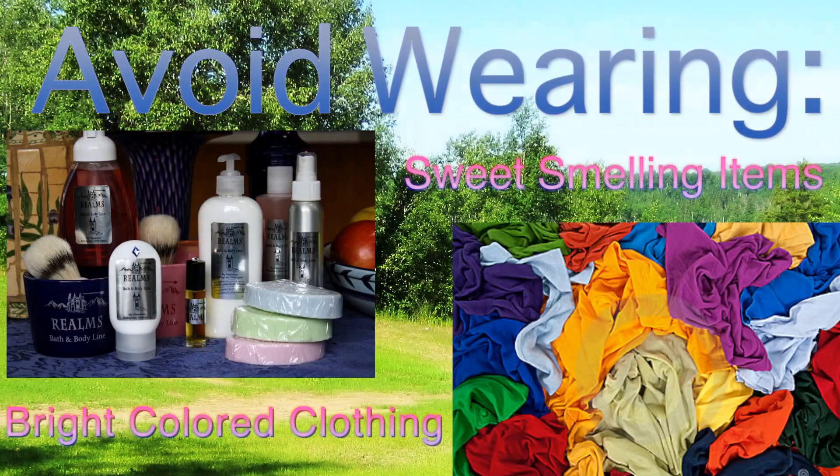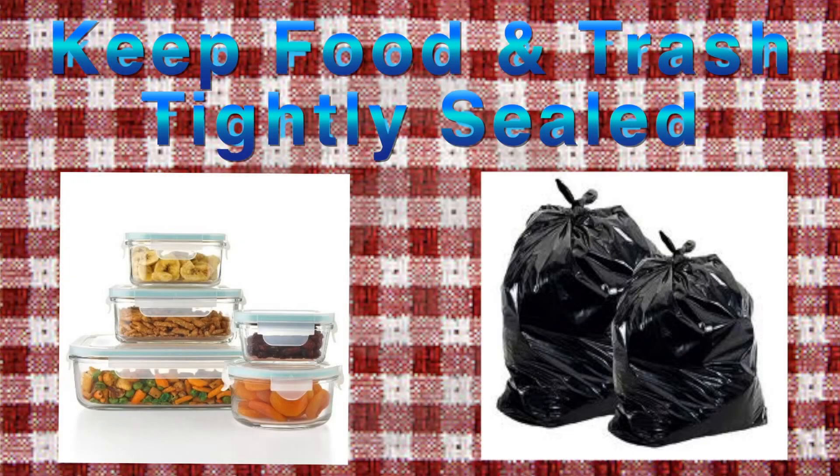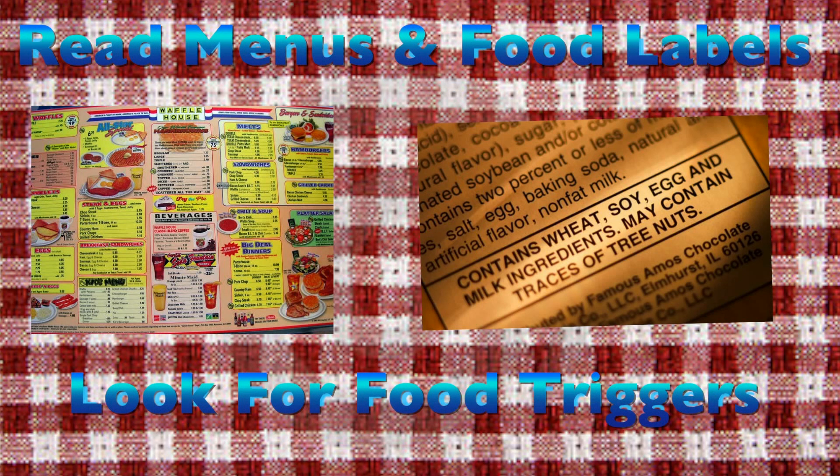When going outside, avoid wearing brightly-colored clothing or using sweet-smelling items. And if eating, keep food and trash tightly sealed. Also read menus and food labels for ingredient names to make sure that you are aware of any triggers.